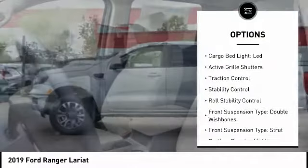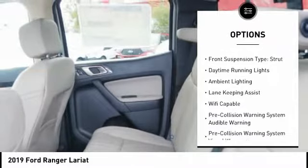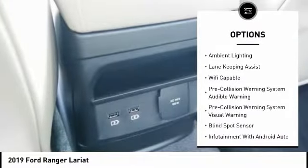Emergency braking preparation, cargo bed light, LED, active grille shutters, traction control, stability control, roll stability control.